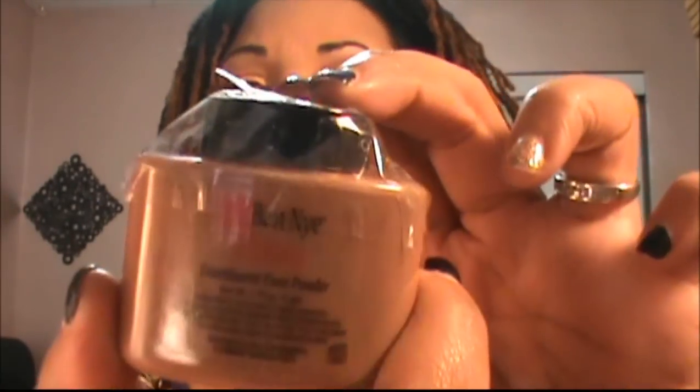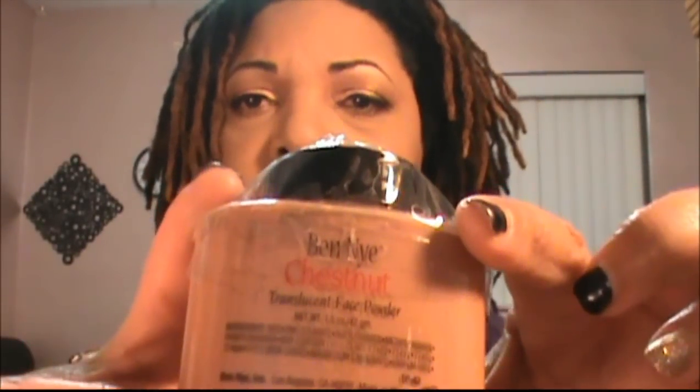The next items I got were some Ben Nye powders. I already have banana powder, but a lot of my clients have darker skin and the banana powder is a little too light for them. I've watched a lot of YouTubers talk about the different colors, so I picked up a few: sienna, ebony, chestnut, and topaz. I'm excited about these — I'll put them in my makeup kit and use them for highlighting and setting foundations.